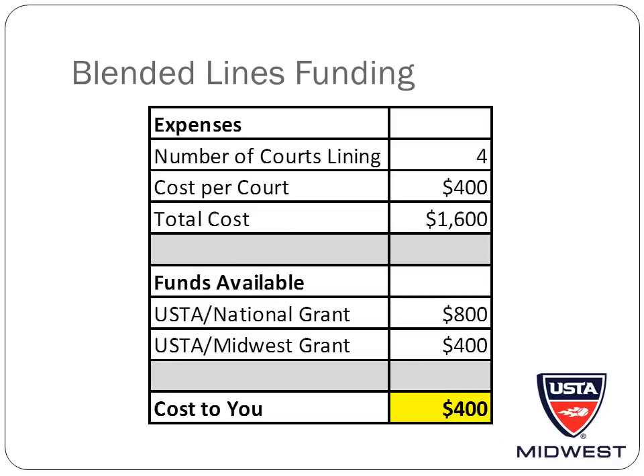Both the USTA and USTA Midwest Section have funding available to help support the total cost of your project. The cost to add blended lines should be between $250 and $450 per court. For this example, we will assume that we want to line four courts at a cost of $400 per court for a total cost of $1,600. The USTA will provide 50% of the total cost of the project, up to $4,000. For our example, the USTA would provide $800.